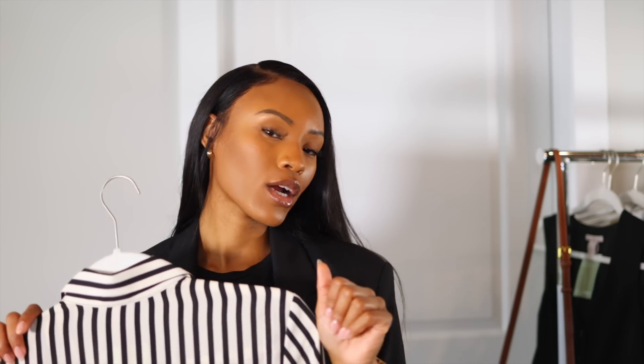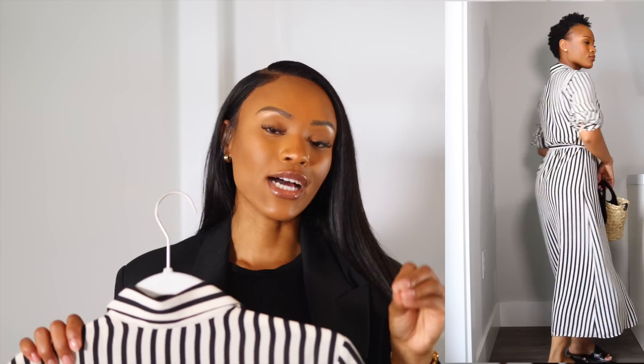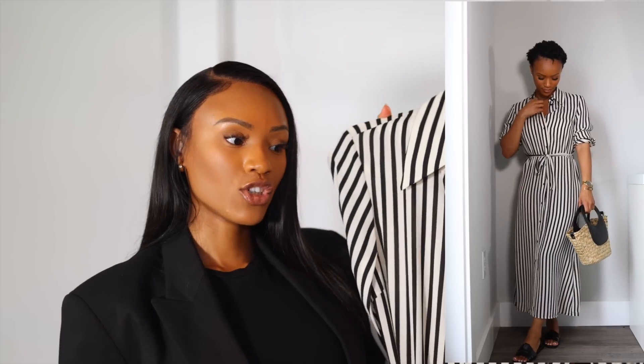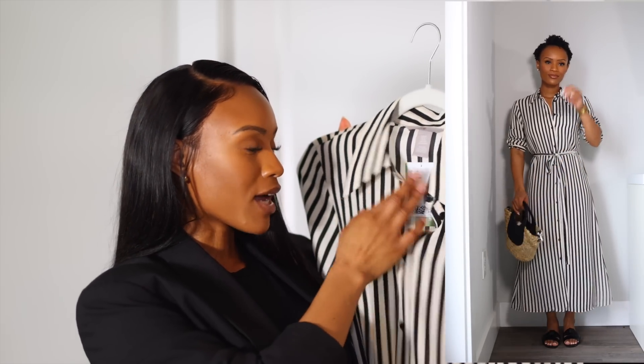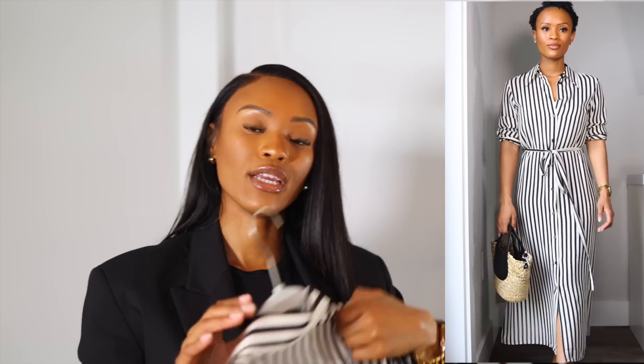Next I got a striped dress, because stripes are basically the only print I'm wearing this spring and summer. I recently did a closet edit and got rid of a lot of clothes to stick to a neutral palette — it's easier to style and it's the look I enjoy most. The dress in extra small has long sleeves, is nice and flowy, lightweight, and great for warmer days and running errands.